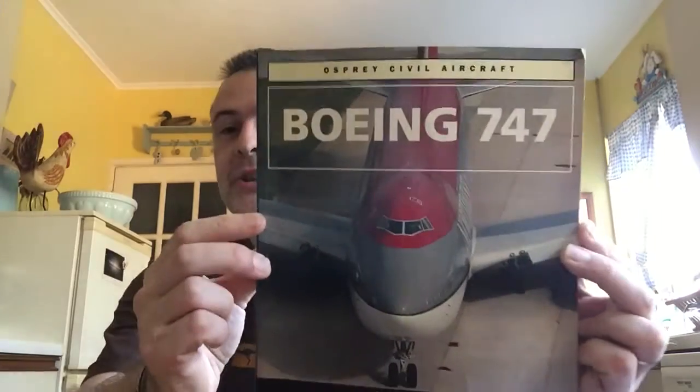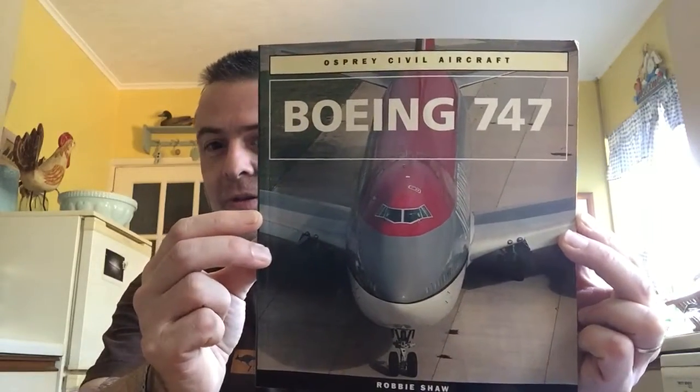Hey guys, it's Roscoe and on SpaceCatch today we're going to be talking about airliners. As you know, I'm a big fan of transport and we've spoken about many different forms — electric cars, trains in the hyperloop sense, space travel, hover bikes. We haven't really spoken about planes and I love planes, so I've got a big collection of books about planes. Here's just one of them: Robbie Shaw's Boeing 747.